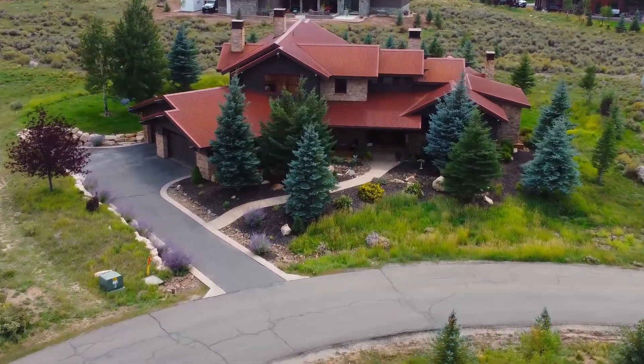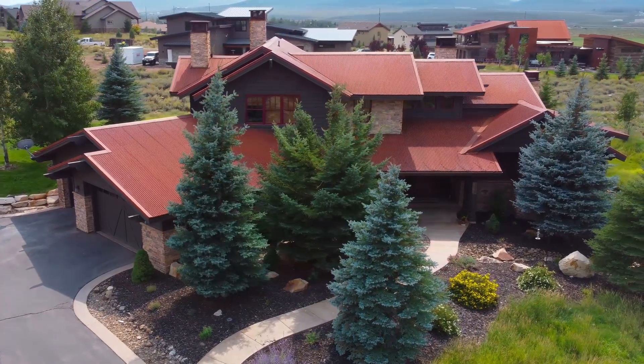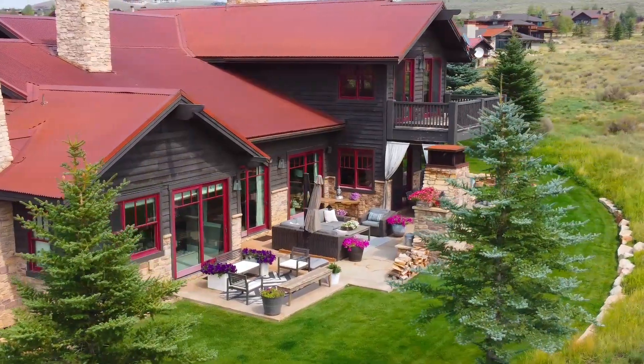Welcome to 2374 Appaloosa Lane. This is a beautiful family home, two minutes inside the gate at Promontory Club. We are outside in this amazing entertainment area and we'd love to take you through the rest of the house. Come on in.